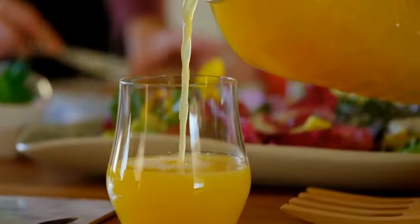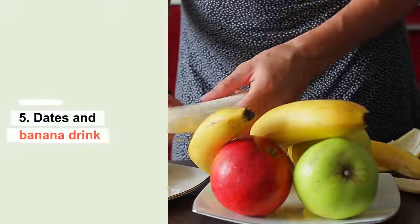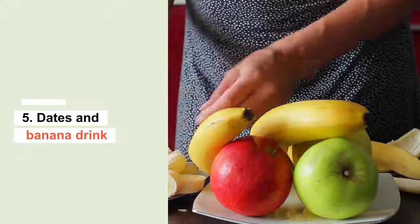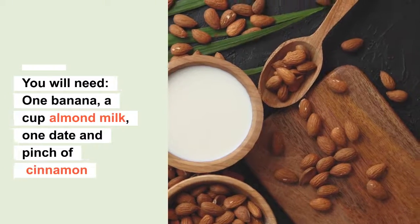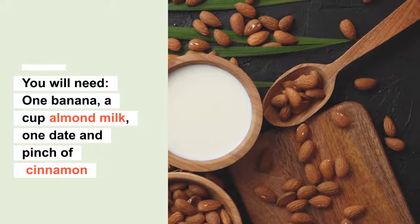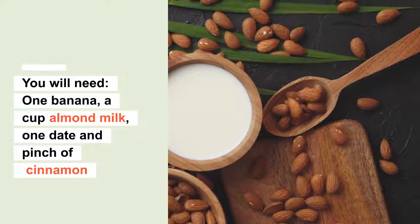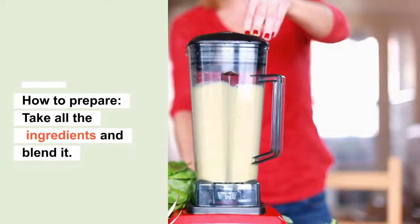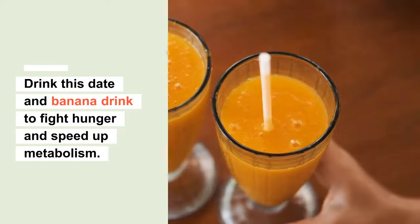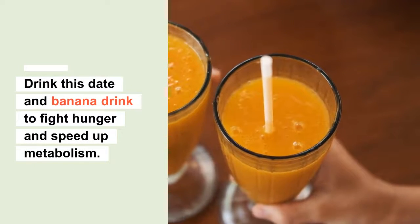Number five: dates and banana drink. You will need one banana, a cup of almond milk, one date, and a pinch of cinnamon powder. Just take all the ingredients and blend them together. Drink this dates and banana drink to fight hunger and speed up metabolism.